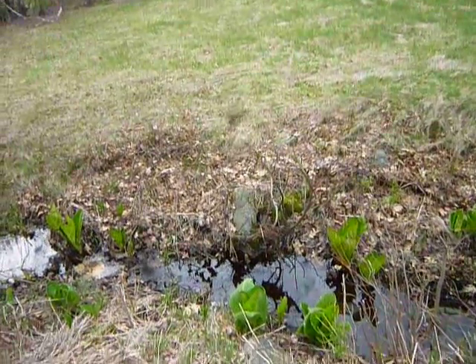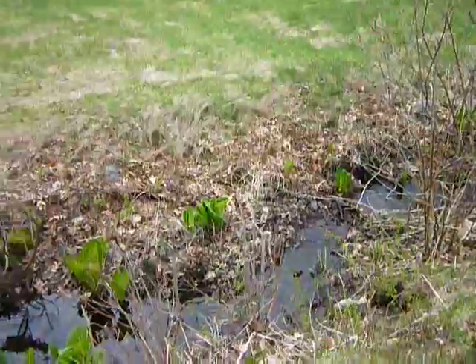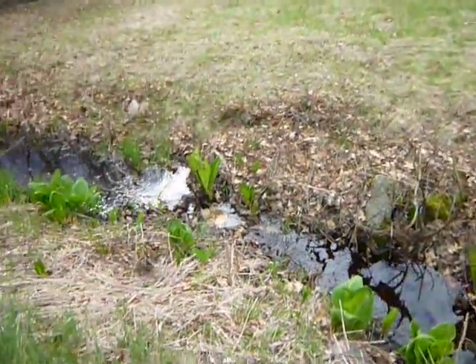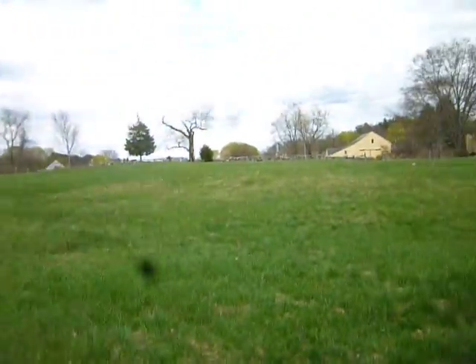I just decided to do a little walking trail video. I'm here at Chesa Field in Lexington. It's very nice — first time this year.